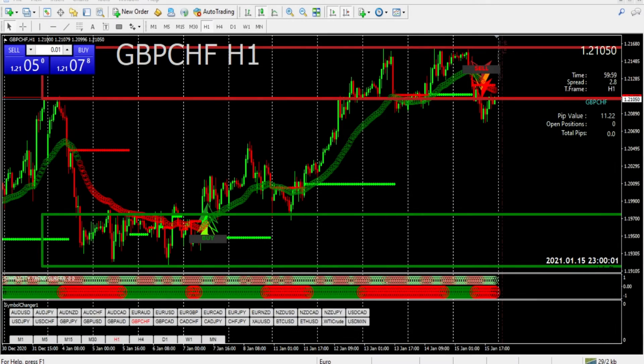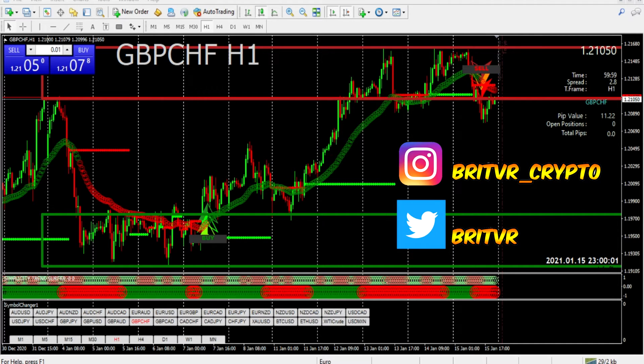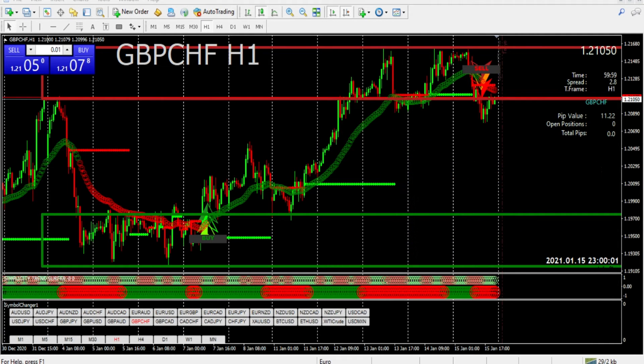What is up guys? It's your boy Breviar. I'm preparing for the week, looking at a couple of pairs I wanted to warn you guys about. Not that a warning about anything is bad, but a warning that you might be able to make some profit off of these.